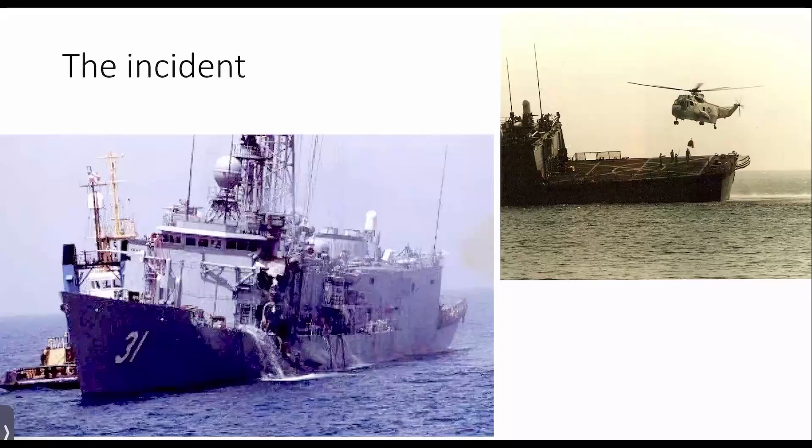The missiles really weren't detected by any of the sophisticated sensors on board the ship. It was the mark-one eyeball of a lookout on the ship that actually saw the first missile coming towards the ship and raised the alarm — only a second or two away from the impact. So it did no good whatsoever.